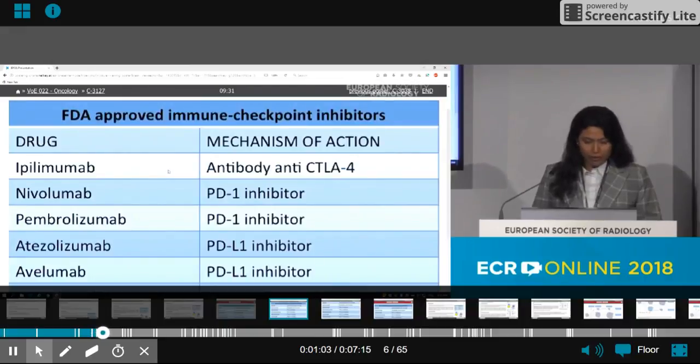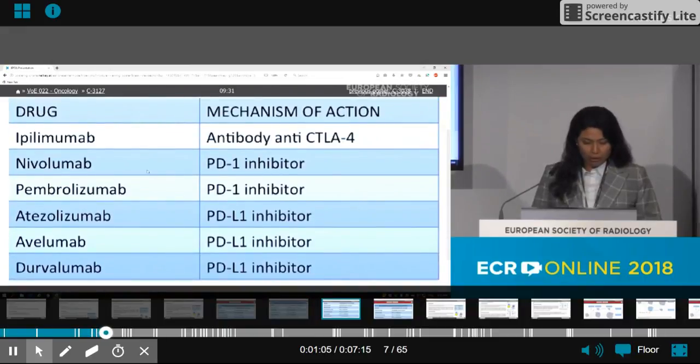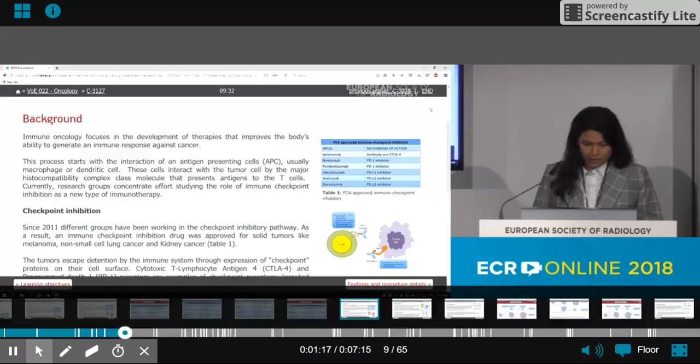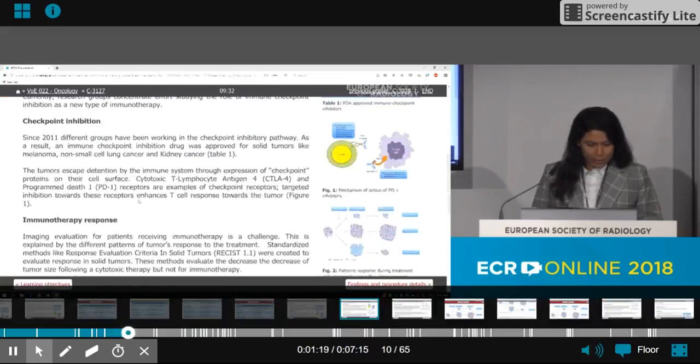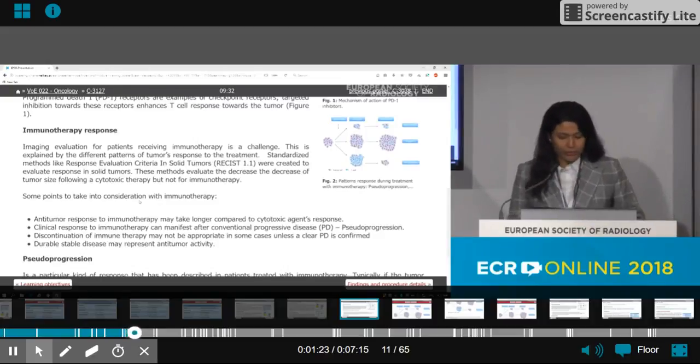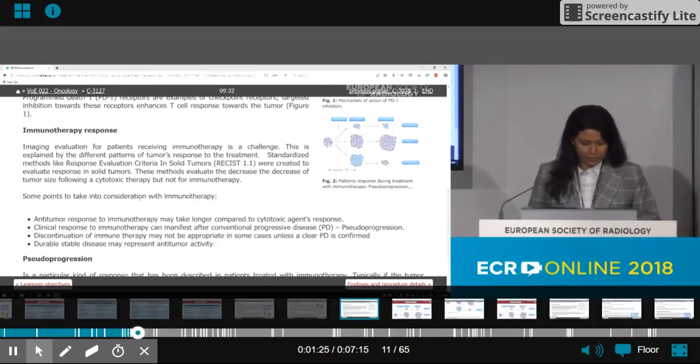This table shows the drugs approved by the FDA. For example, nivolumab and pembrolizumab are PD-1 inhibitors. Their response patterns will be examined in our clinical cases. It is important to recognize that there exist different patterns of tumor response to immunotherapy.